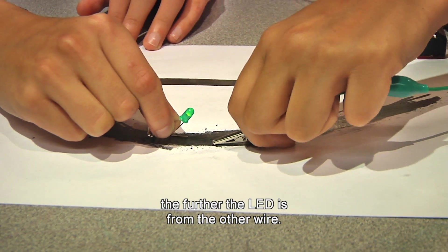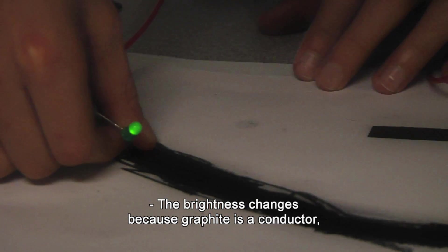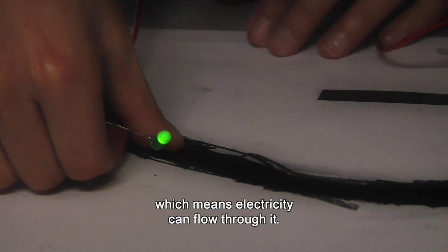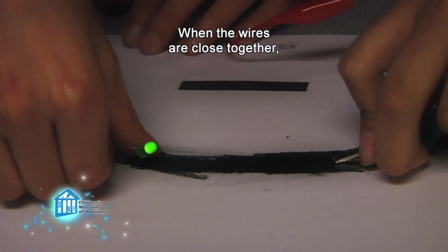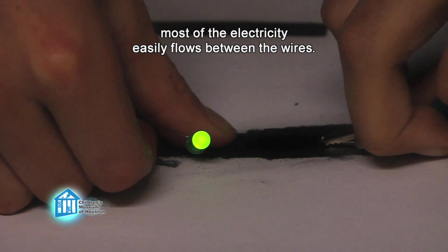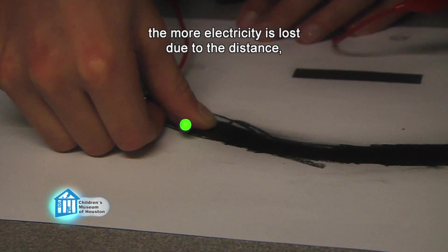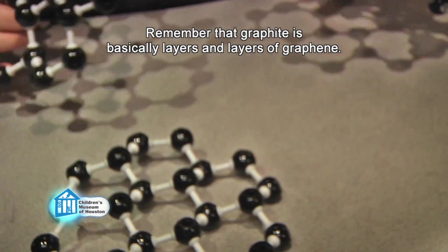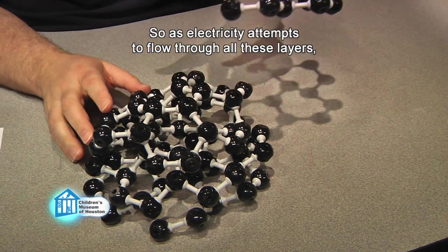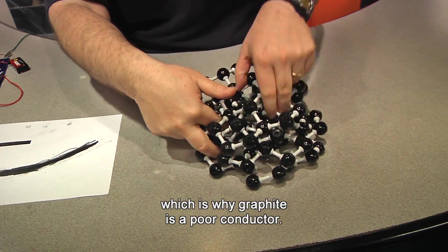It always seems to get dimmer the further the LED is from the other wire. Why? The brightness changes because graphite is a conductor, which means electricity can flow through it. However, it isn't a very good conductor. When the wires are close together, most of the electricity easily flows between the wires. But the further apart you spread your wires, the more electricity is lost over the distance, and so the brightness decreases. Remember that graphite is basically layers and layers of graphene. As electricity attempts to flow through all these layers, some is lost, which is why graphite is a poor conductor.